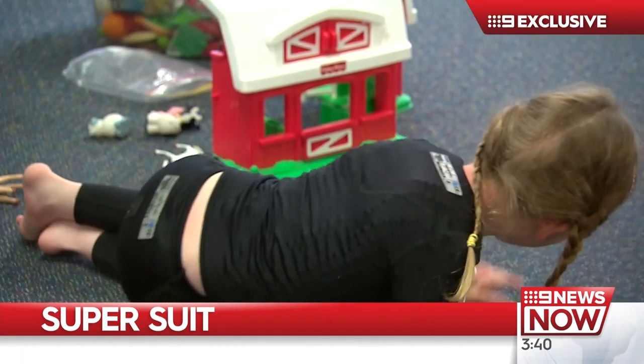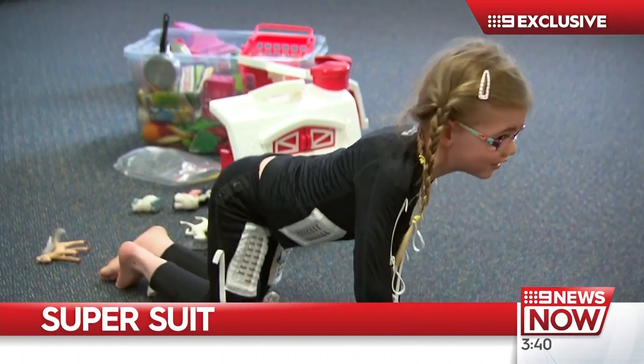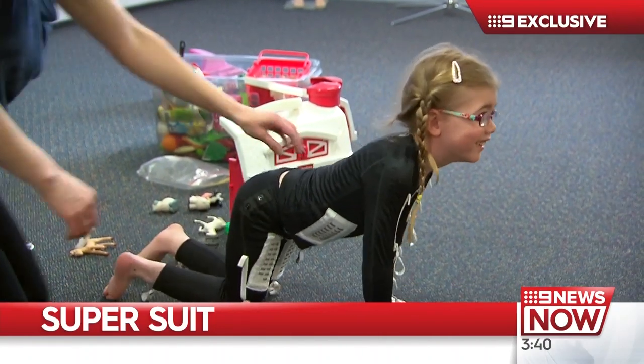I'd like to introduce you to a six-year-old girl who's taking power dressing to a whole new level. Annabelle has cerebral palsy which makes her muscles so tense that she finds ordinary movement, including walking, difficult. It can be very frustrating, yeah.